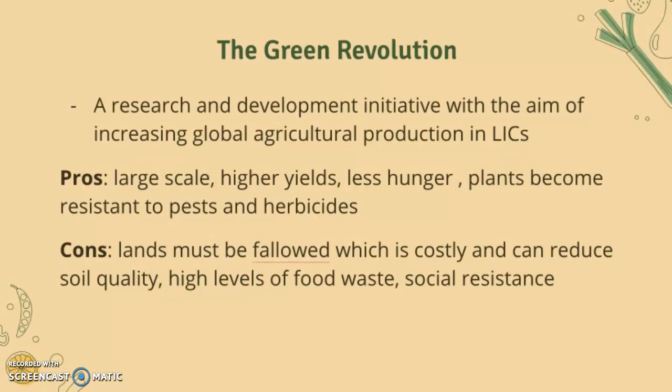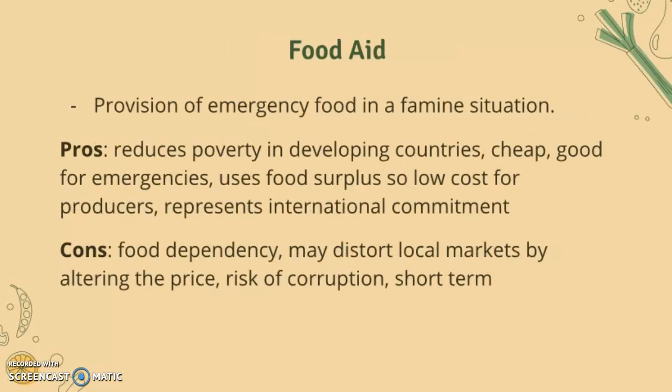Food aid is the provision of emergency food in a famine situation. The pros are that it reduces poverty in developing countries, it's cheap, good for emergencies, uses food surplus so it's low cost for producers, and it represents the idea of international commitment and relations.